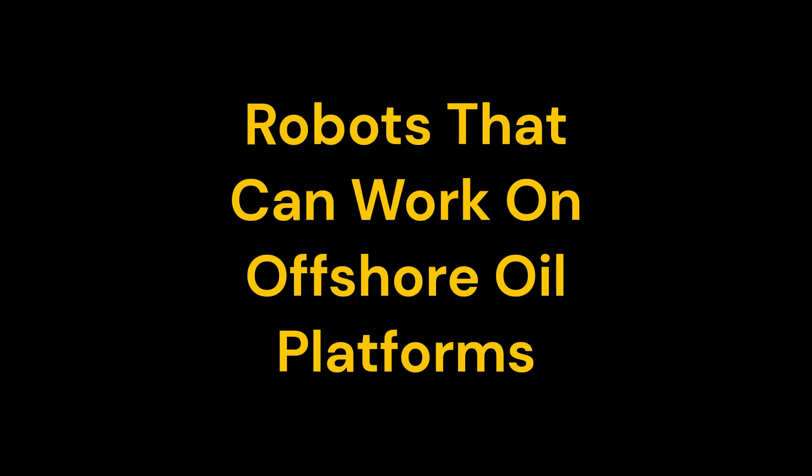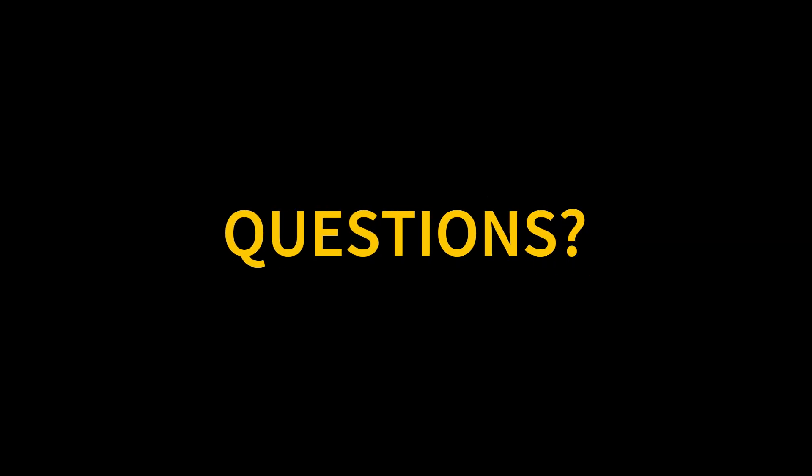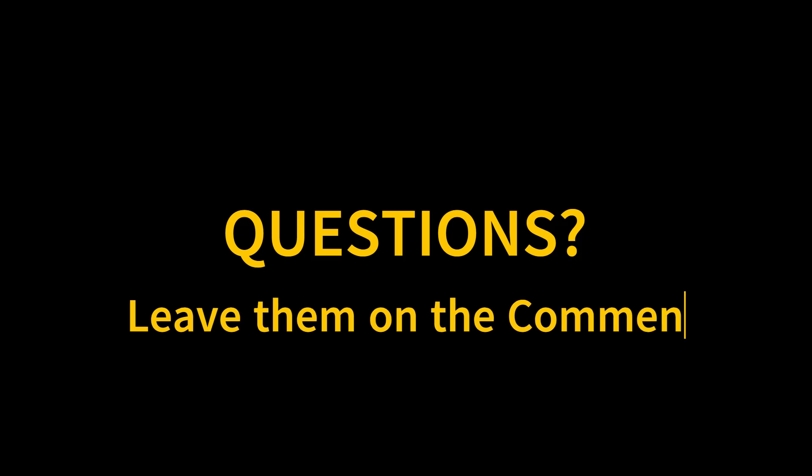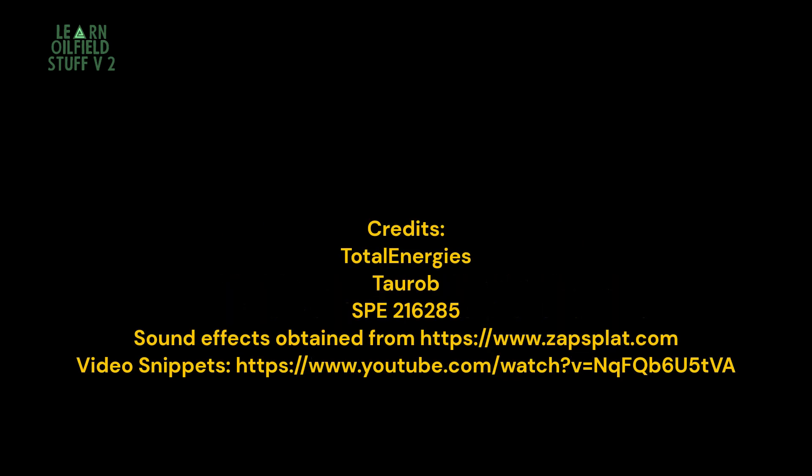That's it for this video. I hope you learned something new about the oil and gas industry. If you enjoyed this video, please give it a thumbs up and subscribe to our channel for more oilfield-related content. Do you have any questions about the oil and gas industry? Leave them in the comments section below and we will try to answer them. Until then, stay curious and keep drilling! Thank you very much for joining us.